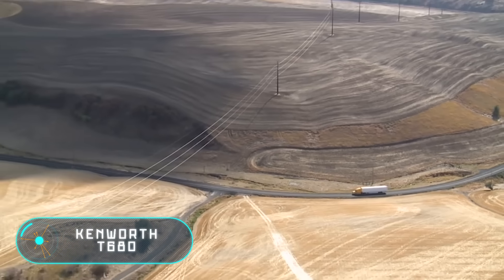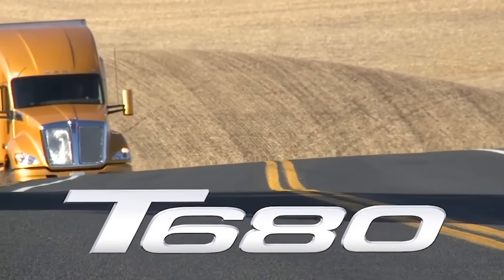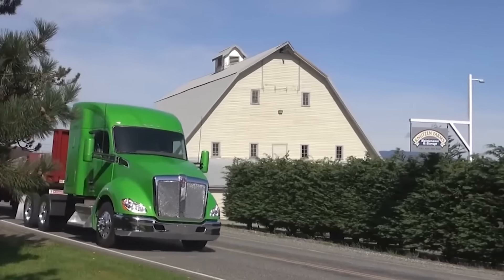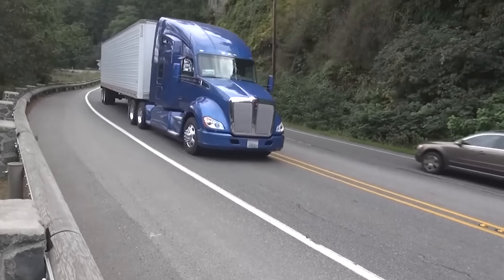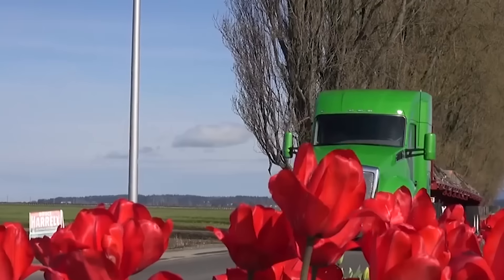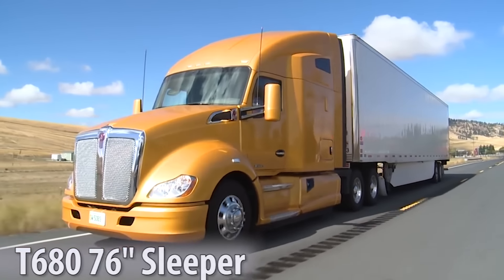Kenworth T680. In the heavy truck category, the Kenworth T680 is considered the best commercial vehicle in the world. Its aerodynamics and the use of smart technologies, together with a spacious and comfortable cabin created with the latest technologies, make the interior a place no worse than home.